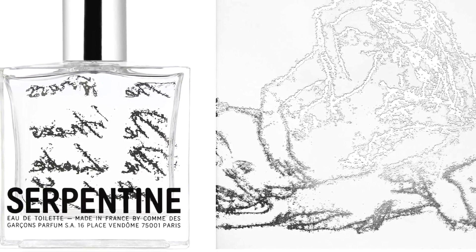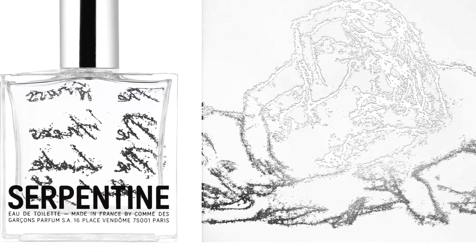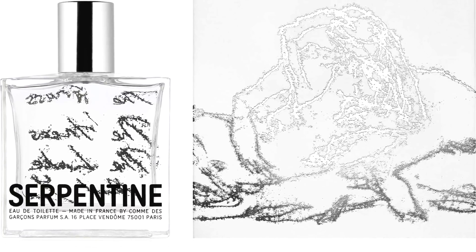Serpentine features grass, asphalt, aldehydes, green leaves, juniper, galbanum, iris, and musk. It does get a little powdery. The idea of a note like asphalt is what makes Comme des Garçons fragrances unique — Serpentine is a great smelling, great wearing experience from the house of Comme des Garçons, at number three.